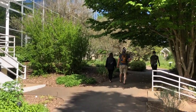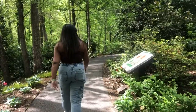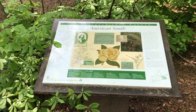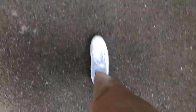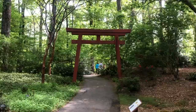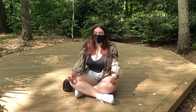Next, we headed out to explore the trails. There are seven color-designated trails that stretch over five miles. I really enjoyed reading about the different kinds of plants that were all labeled along the way. I also stopped at a meditation platform to do some deep thinking.